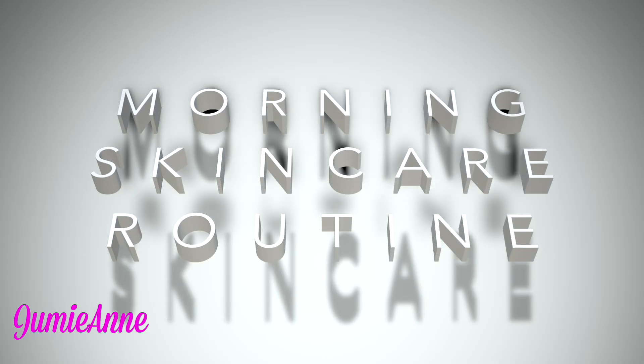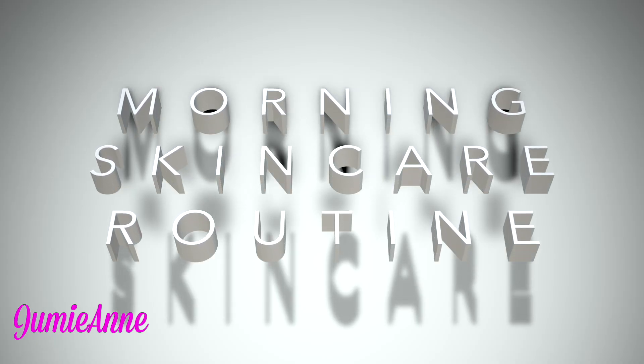Hello friends, how are you today? I'm going to be showing you one of my morning skincare routines.